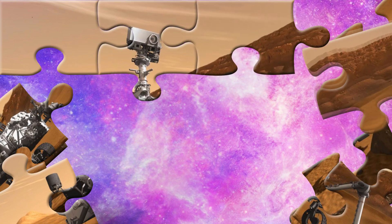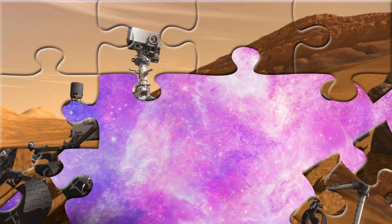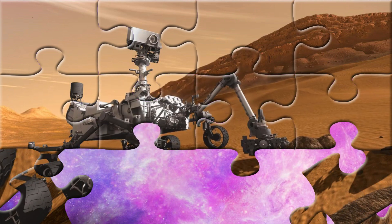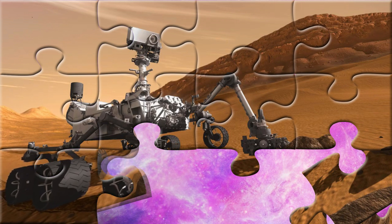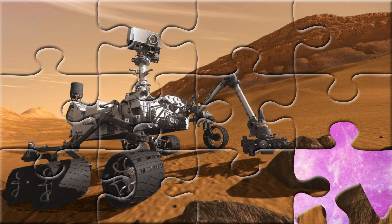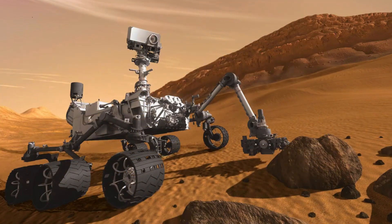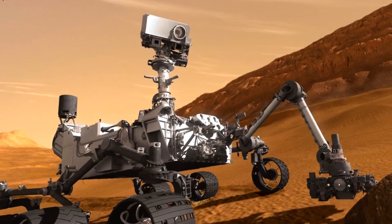Mars rovers are like robot scientists on wheels! They have cameras to see, tools to dig and analyze, and solar panels or nuclear power to keep them going! The one in the picture is Curiosity, a famous rover exploring Mars since 2012! It even has a laser to zap rocks and see what they're made of!